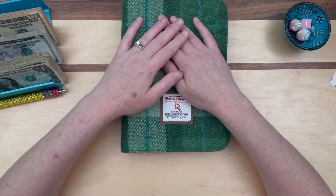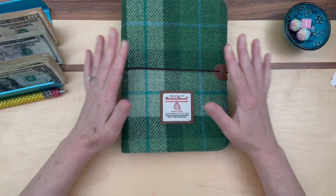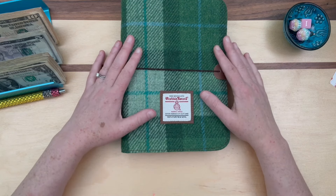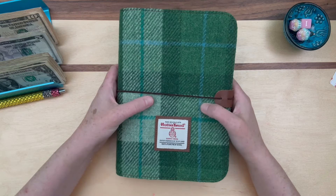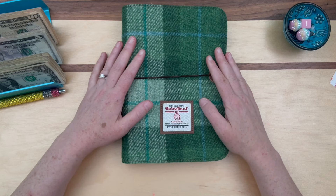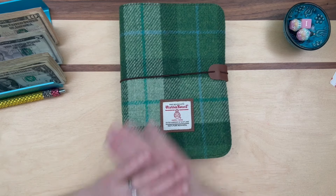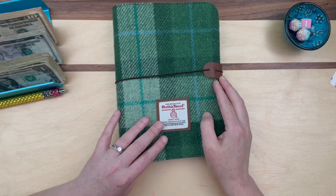Hello everyone, welcome to Busy Lizzie's Budget! Thank you so much for being here with me today. We have a brand new binder for my son Max. If you saw my previous video with another binder that looks just like this — also a tweed binder but purple — that was for my daughter. Today's video is going to be all about my son's binder, and we are going to start stuffing it. I have $250 here to put in.